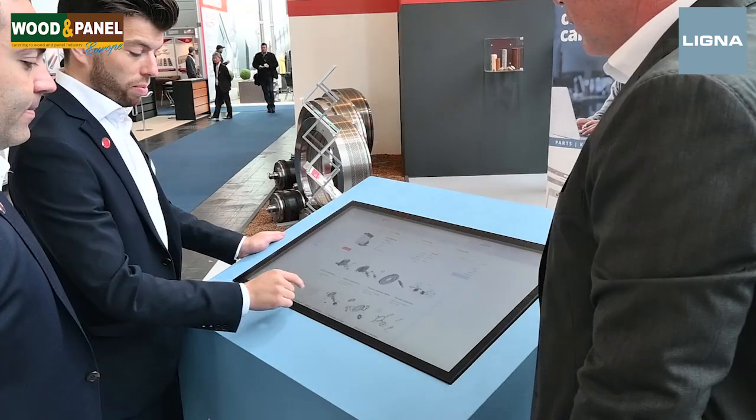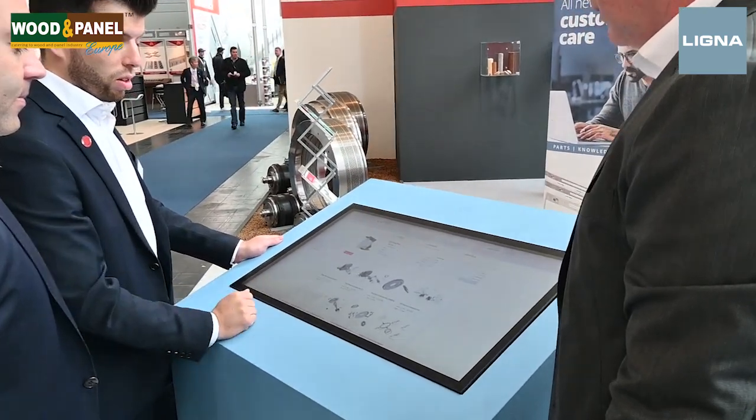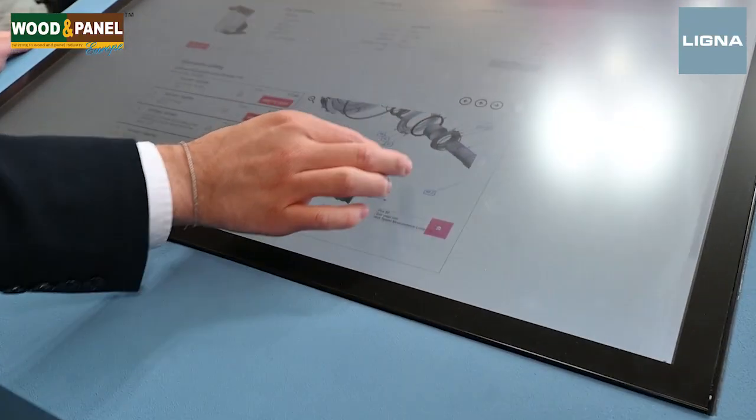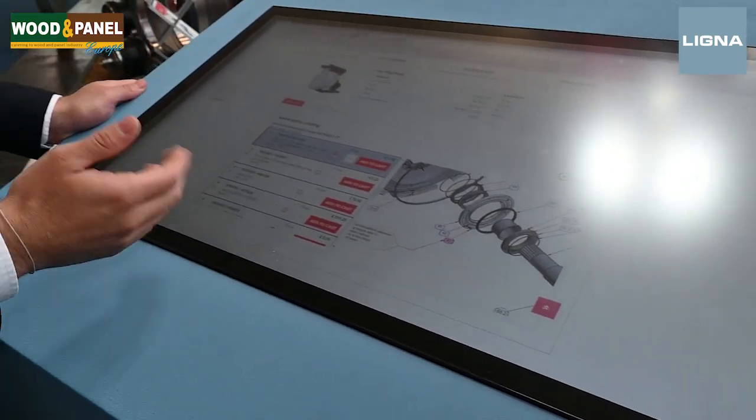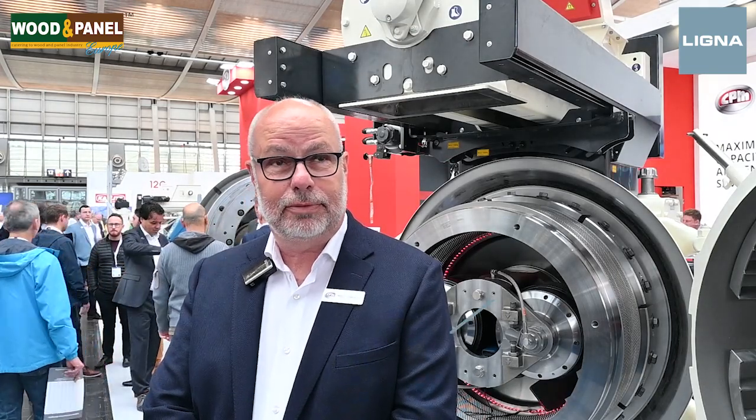Tell us a little more about mycpm.com. MyCPM.com is a means for our customers to be able to access information about their own equipment online. With that we can track service, we can track parts, we can look at manuals, and eventually we will be able to monitor machinery as we go forward. It is a very exciting development and we are really happy to release it here at Ligna.